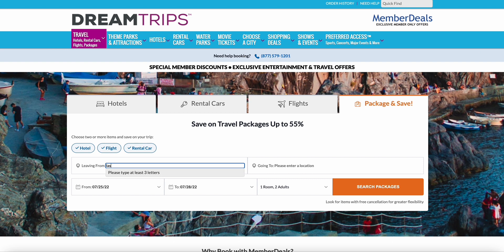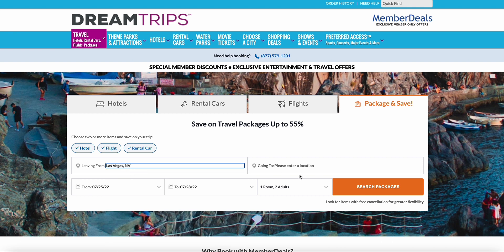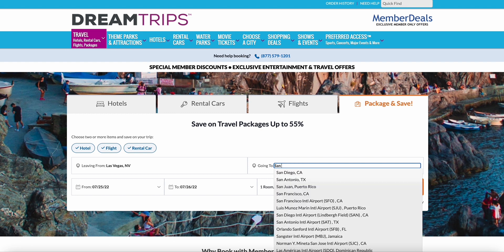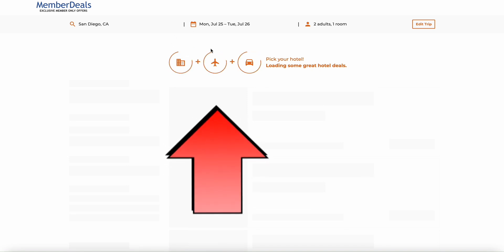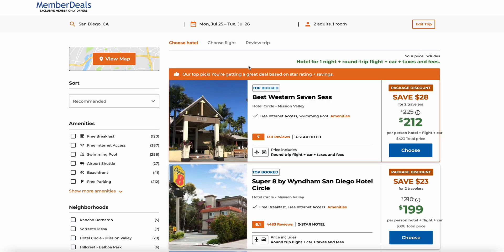We're going to be leaving from Las Vegas and going to San Diego. We'll do it for the 25th — just one day, to the 26th — heading to San Diego and then search for packages. Normally it would be searching just one of these at a time, but as you can see right now it's searching all three to give us the best package deal.